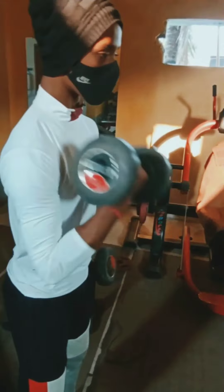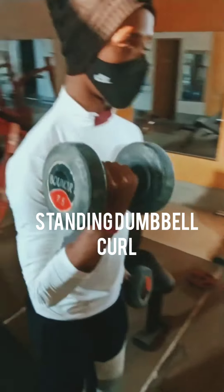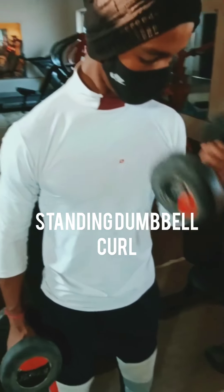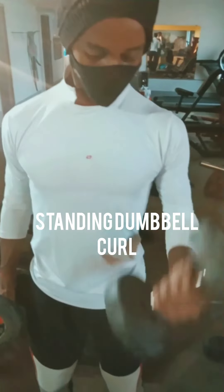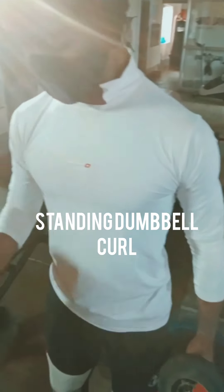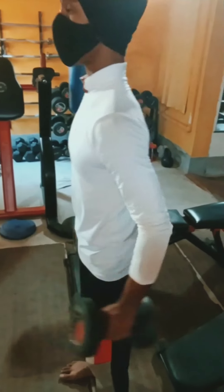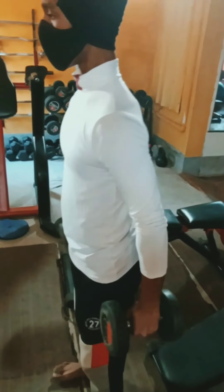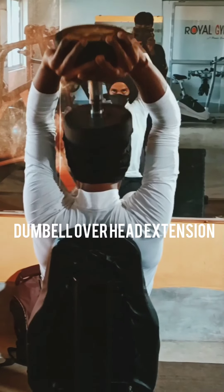This is called standing dumbbell curl. It's a very effective and good workout for your biceps muscles. It will help you to improve your biceps. Please take the right weight according to your body power. It will help to increase the front of the biceps and give your hands a great look outside.